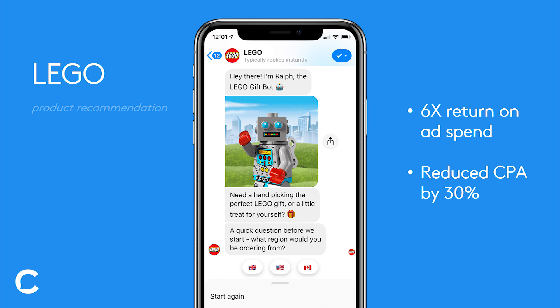Once they would click on that ad, it would redirect them to Messenger where the bot would ask a series of questions, such as how old is the person you're shopping for, what are their interests, what's your price range, etc.